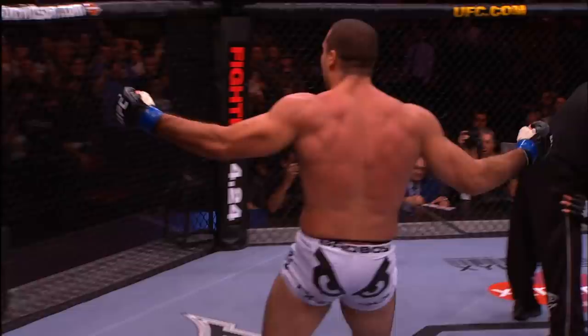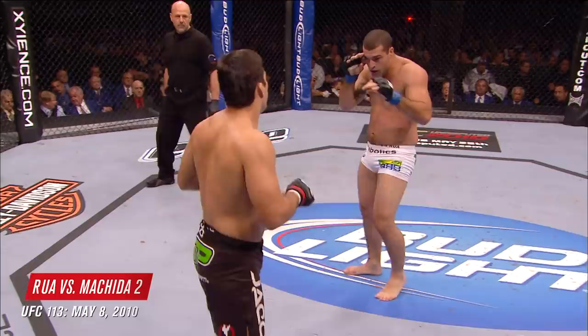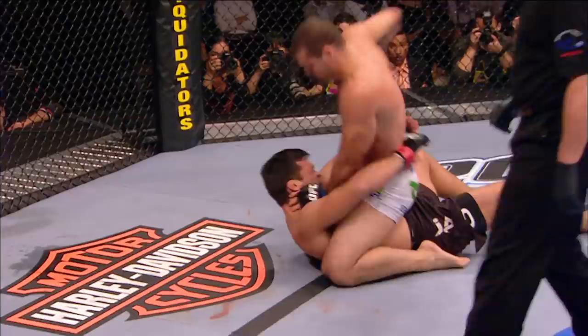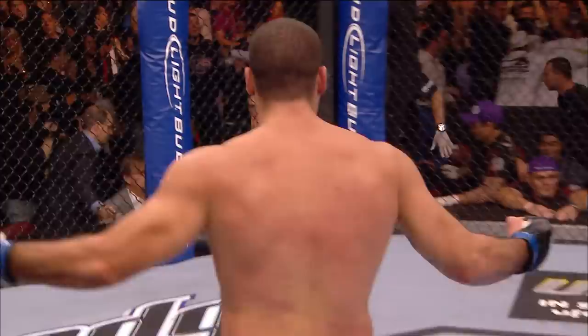Lyoto switching that stance again. We don't know how that left hand is. And that could be a nice knee to the body. Oh! He got rocked. Shogun with the finish. Mauricio Shogun — he's out. He's out. UFC light heavyweight champion.